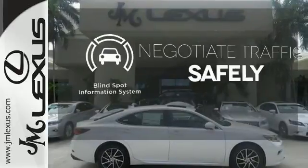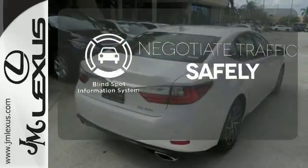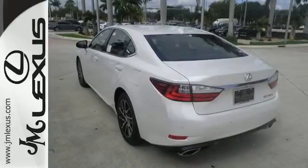Safety comes by being aware of your surroundings, and for that the blind spot indicator can't be beat. Get behind the wheel of this gorgeous ES350 and start turning heads today.